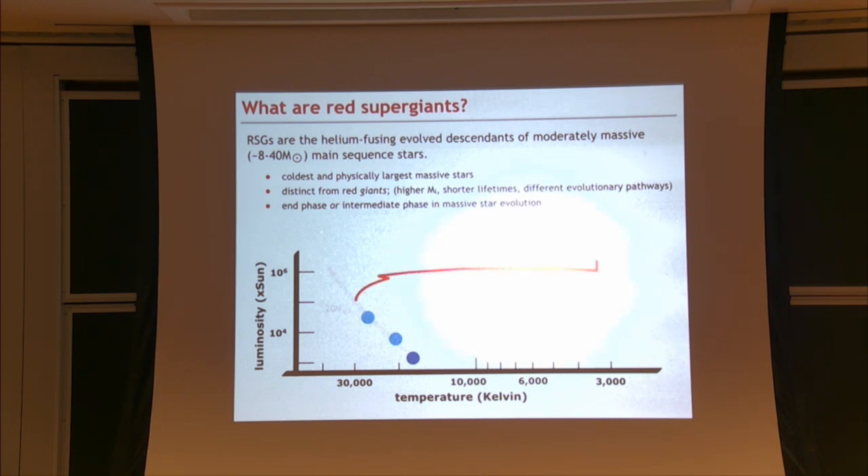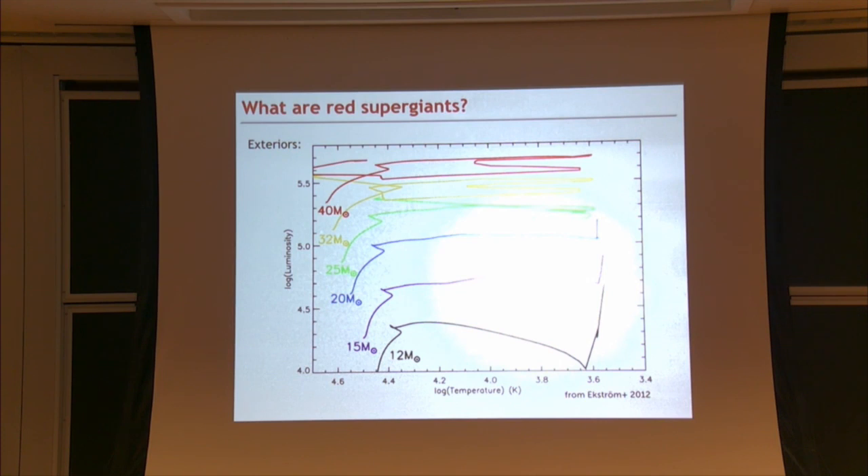We can trace the evolution a 20 solar mass star follows and assemble evolutionary tracks for all stars that pass through a red supergiant phase—from about 8 to 12 solar masses at the bottom to 40 solar masses at the top. For that horizontal evolution going both left and right, it's on the order of 100,000 years, which is why yellow supergiants are a very rare population. Once all the evolutionary tracks are placed together, you can highlight where the red supergiants actually land: a very narrow strip on the right-hand side of the HR diagram known as the Hayashi limit.